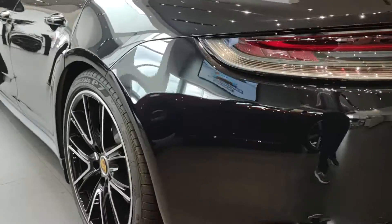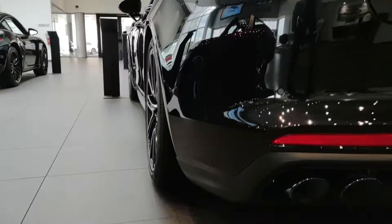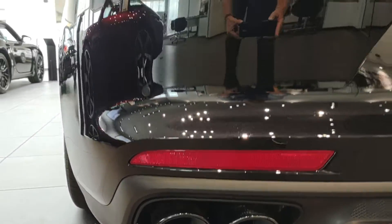We do stagger the tires, so you're going to find that the back tires are wider than the fronts. The 4S is going to give you dual exhaust sport exhaust tips.